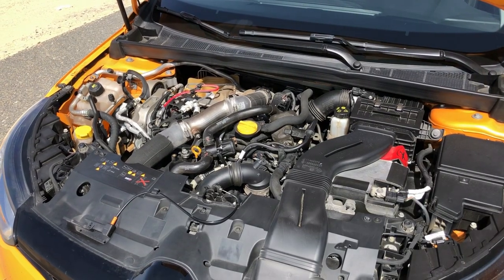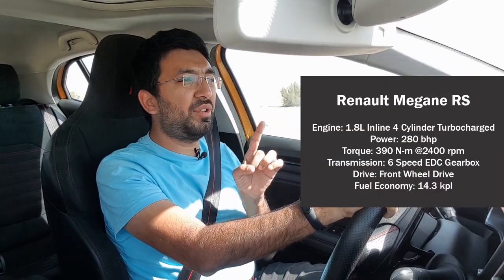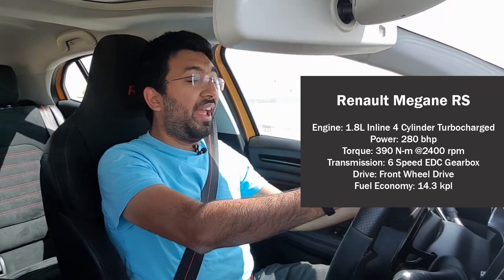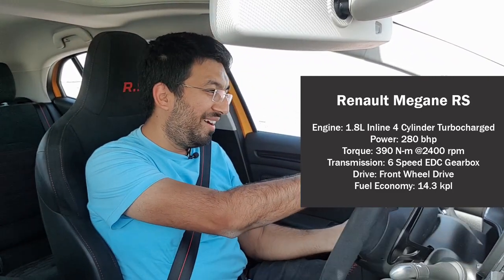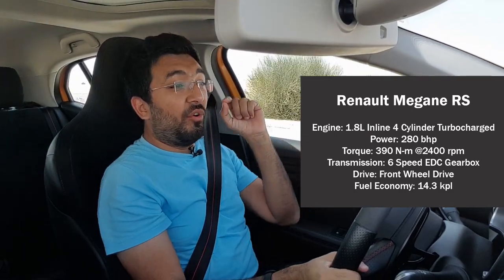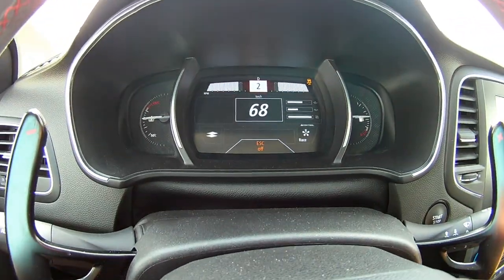The engine of this car is a 1.8-litre turbocharged four-cylinder inline engine. It's a tiny engine, but it produces 280 brake horsepower and 390 Newton-metres of torque. That 390 Newton-metres peaks at just 2400 rpm and then continues all the way to 4000 rpm, and every single bit of it you can feel.